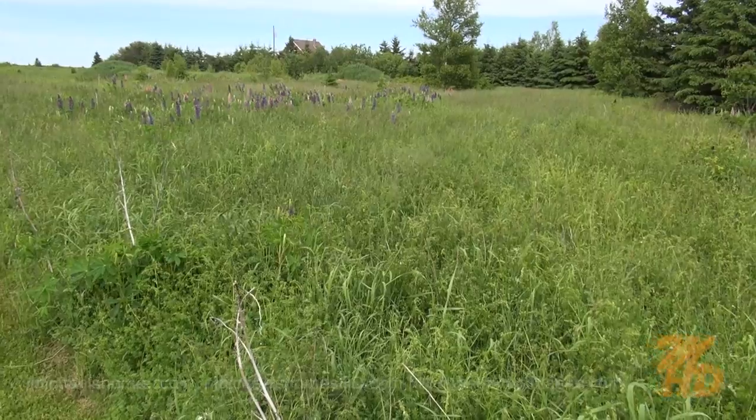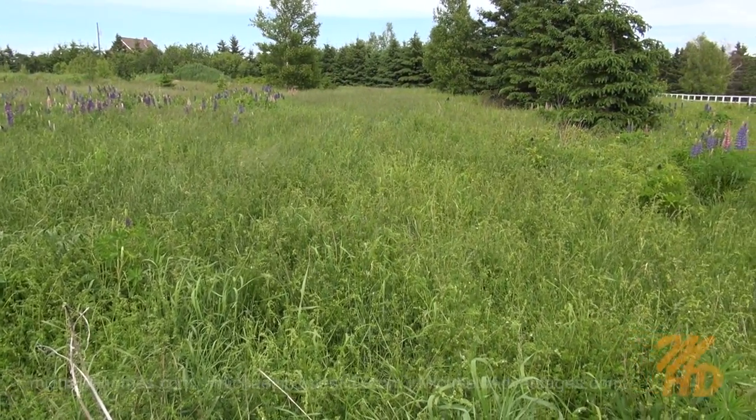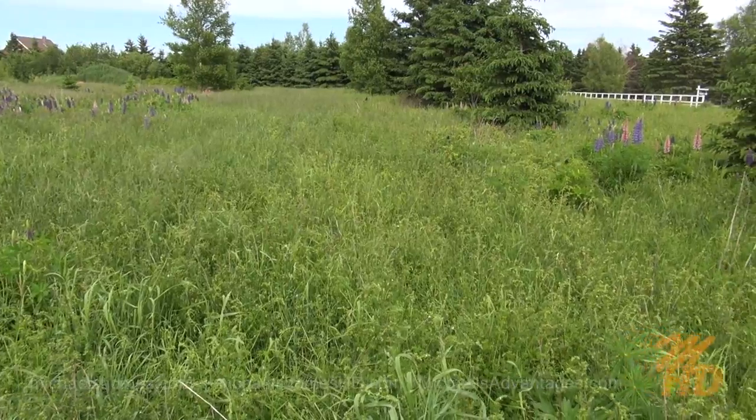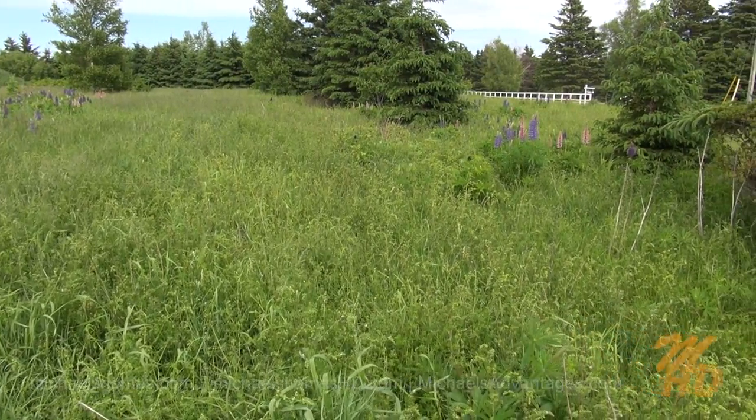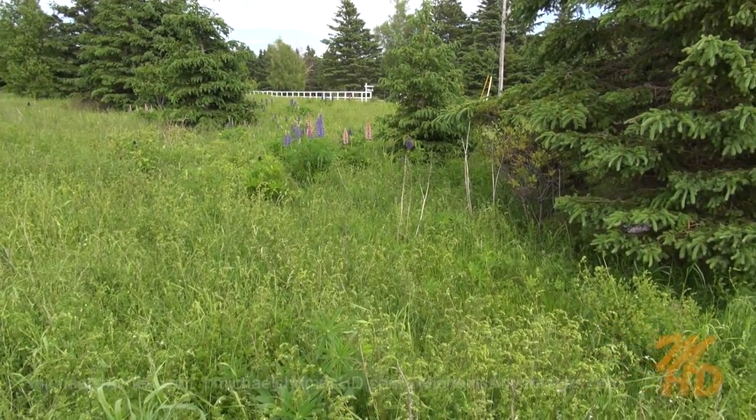It looks like it could probably have this whole lot prepared just by getting a bush cutter and a finish mower in here and getting rid of some of this growth. We've got some nice mature pine and/or fir trees here as well.